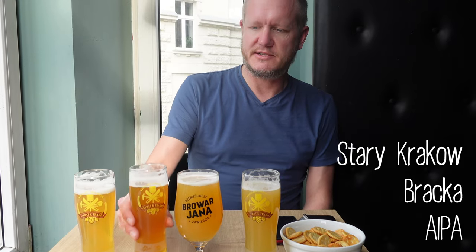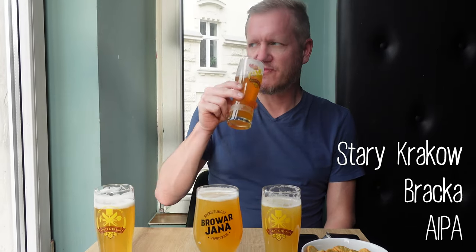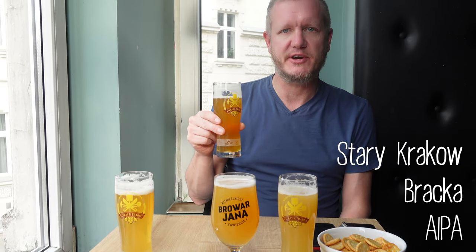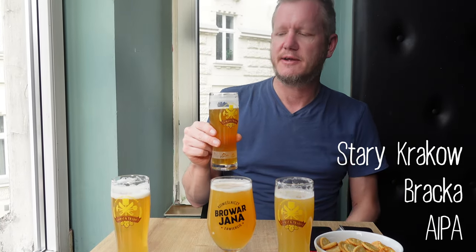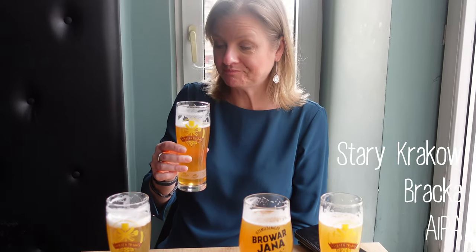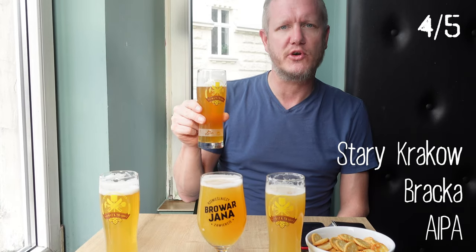The second one is an AIPA called Starry Crack of Wacka. It smells nice. It's a really rich one — there's a full body of flavor in it. It's really nice, and the taste kind of lingers on, which I like, so it's not on the thin side. A lot of hops in it and kind of flowery — even a little bit too flowery for me. I would give it a 3. I would give this a solid 4.